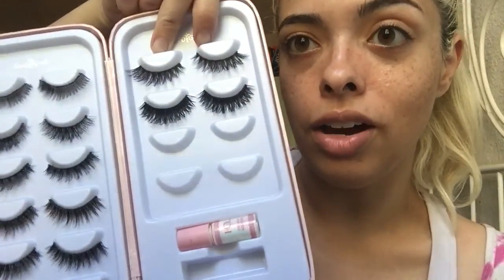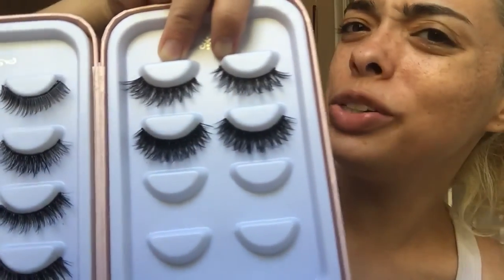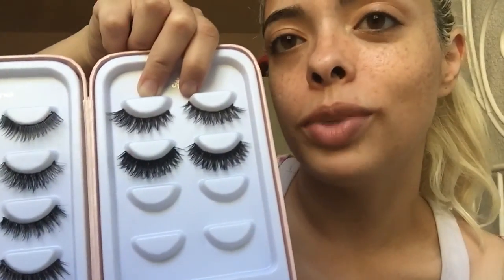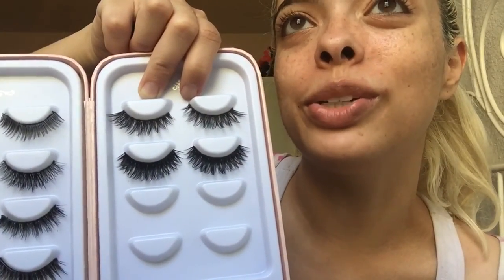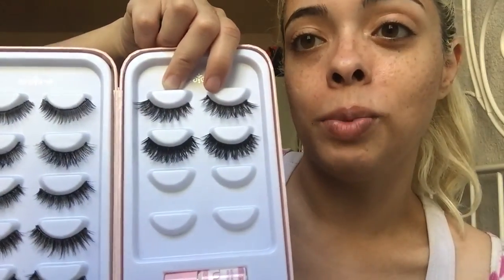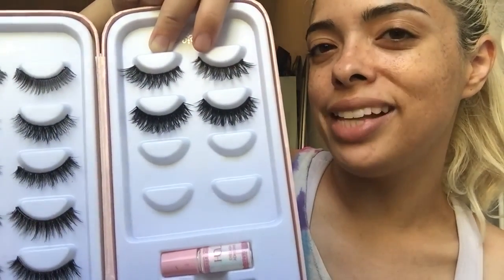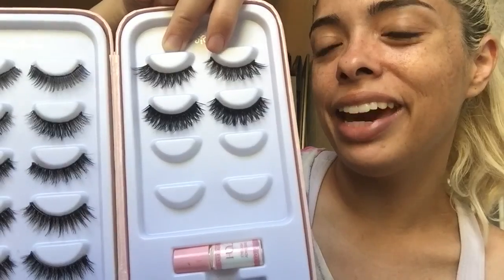I also like these ones over here called Iconic, which I wore in a Trader Joe's haul recently — I think it's called a boring Trader Joe's haul. You guys love those eyelashes — I got a lot of compliments on them. They're just a little bit more dense, more out there. I wore them to a baby shower, I wore them to a graduation party. Like whatever, you do you girl.